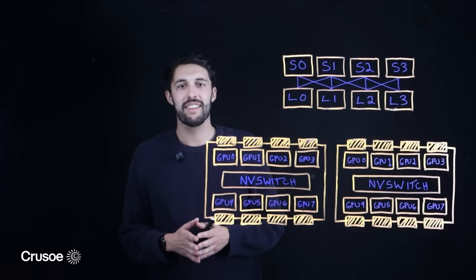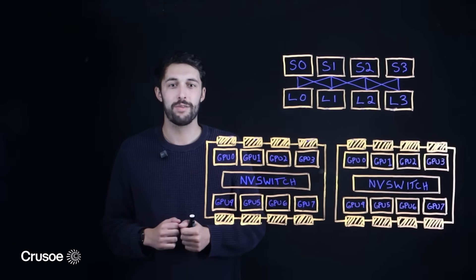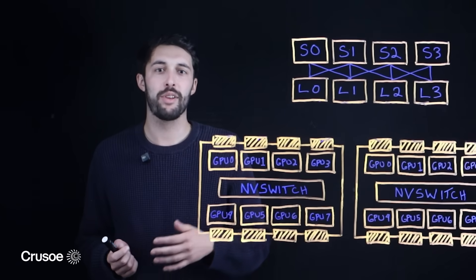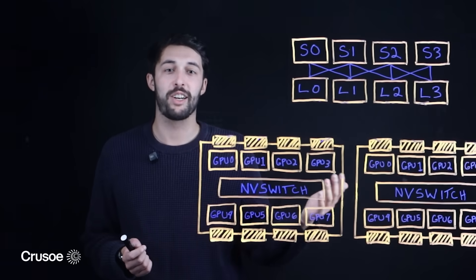Hi everyone, my name is Martin Calla and I'm a Solutions Engineer here at Crusoe. Today we're going to talk about what makes an AI cloud fundamentally different from the traditional cloud infrastructure many of us are used to.